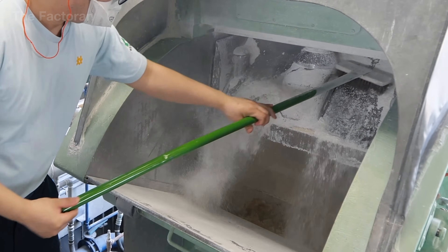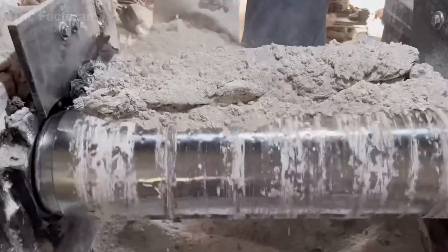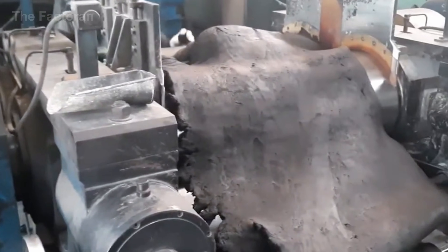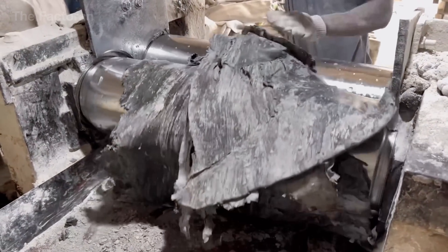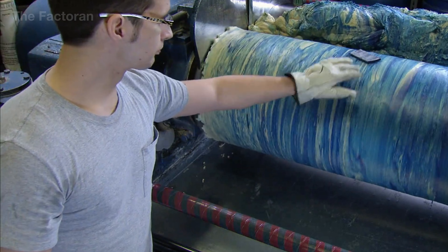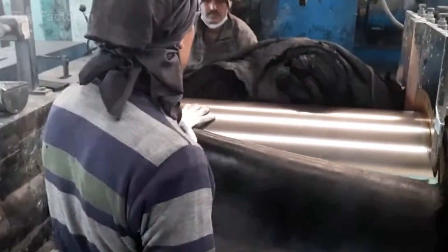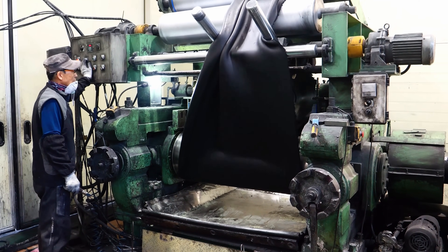During operation, carbon black, plasticizing oils, and technical additives are introduced directly into the moving rubber mass on the rolls. The twin screws do more than push the material forward — they repeatedly tear, fold, and compress the rubber, allowing additives to disperse uniformly throughout the material structure. This mechanism fundamentally distinguishes the process from a conventional conveyor system, as the material is not only transported but simultaneously and thoroughly compounded.